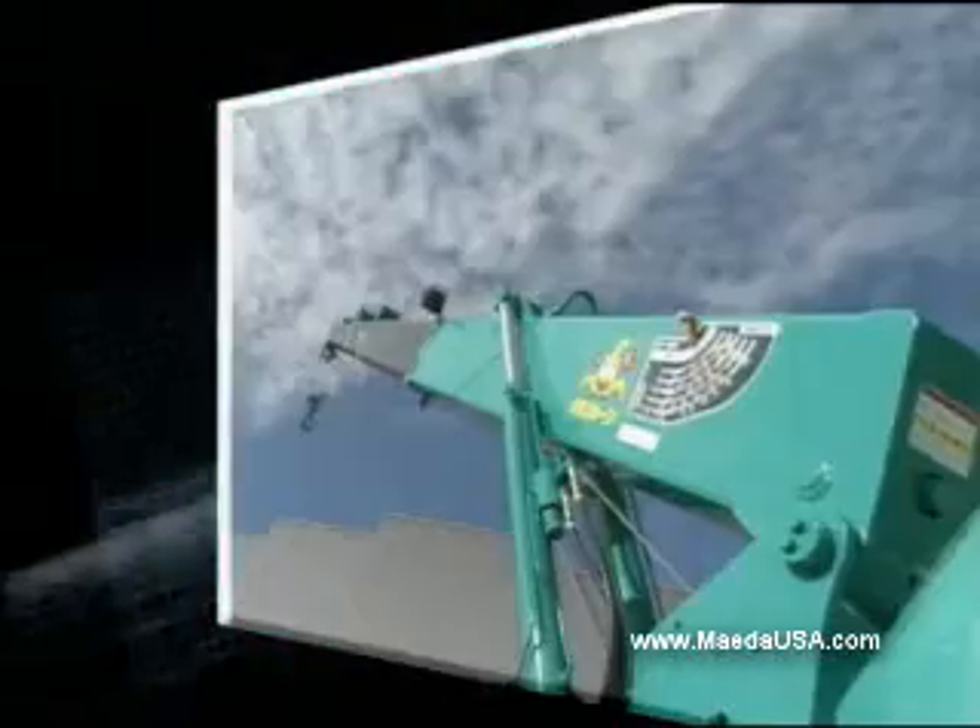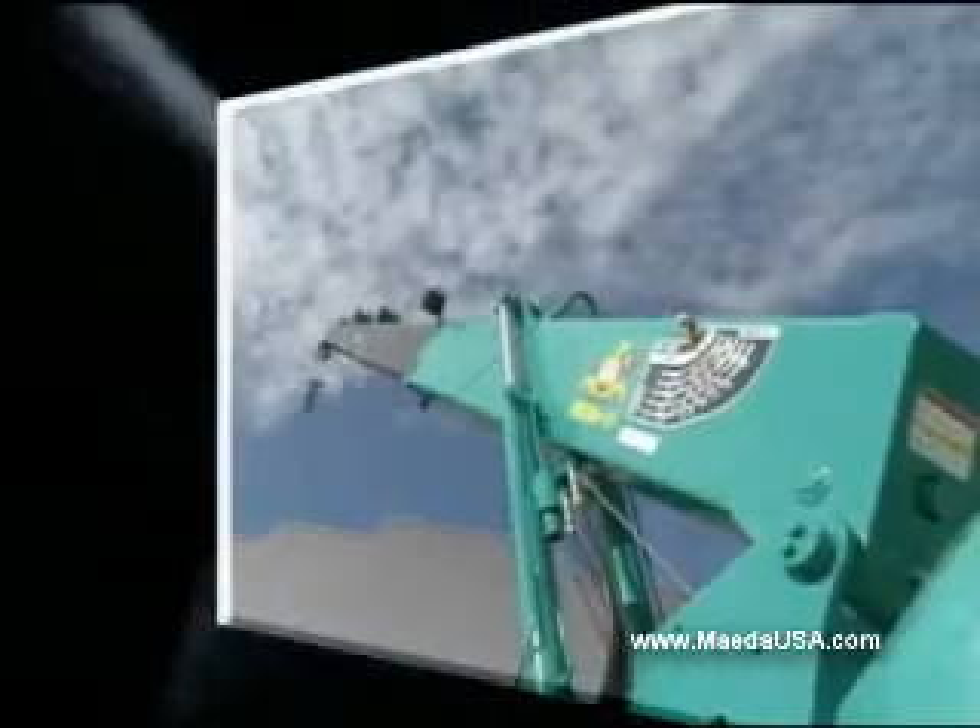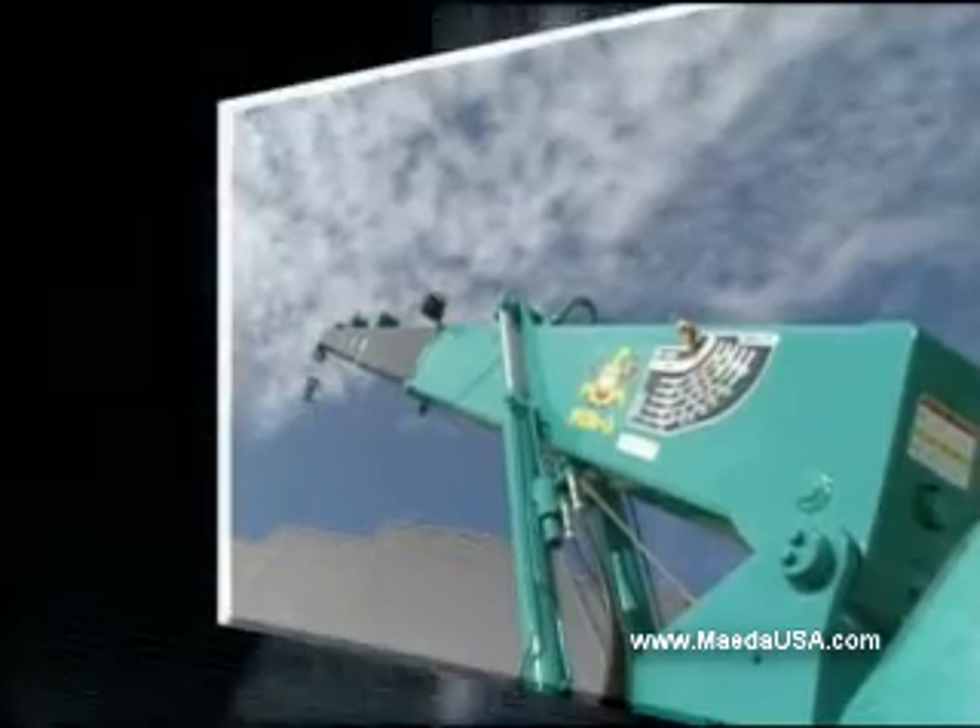Maeda's winch has a hydraulic disc brake for continuous smooth reliability with a variety of loads.